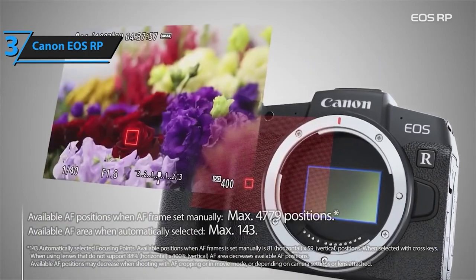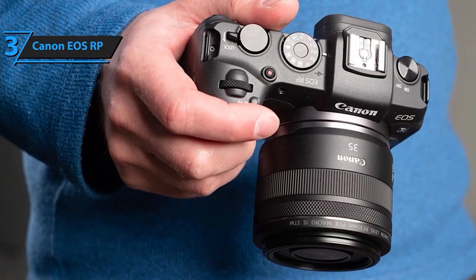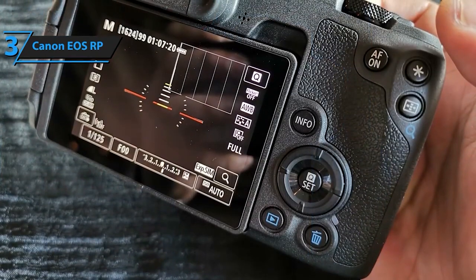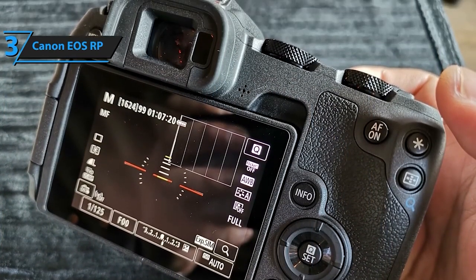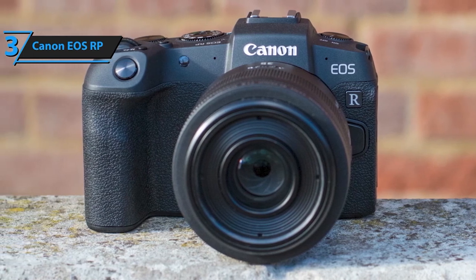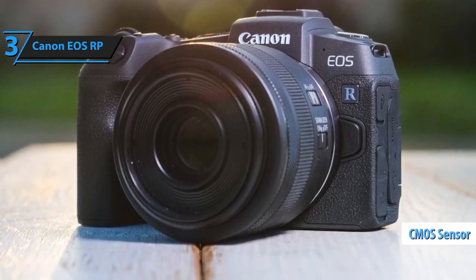This gem boasts a remarkable 26.2-megapixel full-frame CMOS sensor coupled with the DIGIC 8 image processor, delivering high-quality, crisp images every time. The dual-pixel CMOS AF ensures lightning-fast and precise autofocus, making your shots sharp and focused even in challenging situations. Want to elevate your live streams or video calls? The EOS RP offers versatility through the EOS Utility Webcam Beta software — seamlessly transform your Canon camera into a high-quality webcam or utilize the clean HDMI output for crystal-clear streaming.